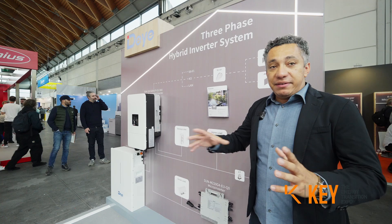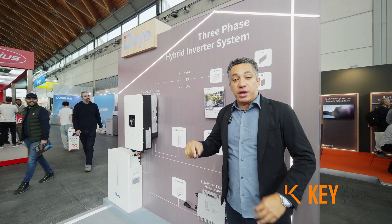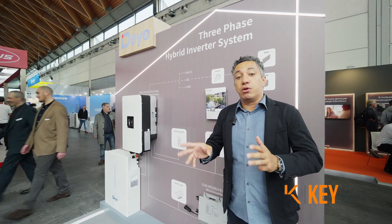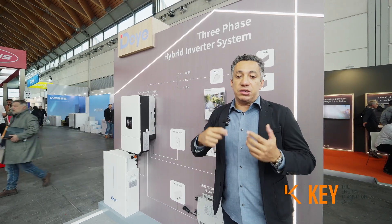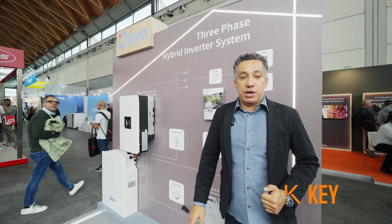Basically we have three AC ports in this product. We have a grid port, a load port where you connect the critical loads, and we also have a third port that we call GEN, where you can connect generators or smart load applications.